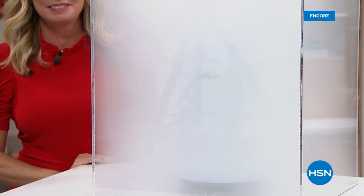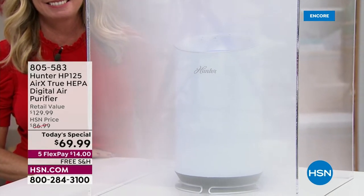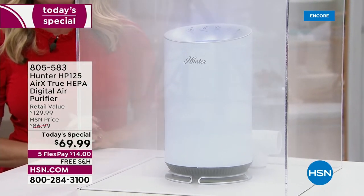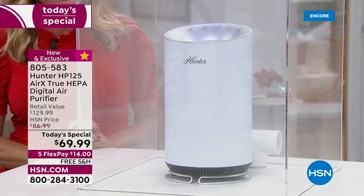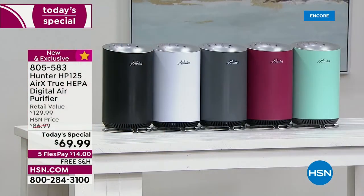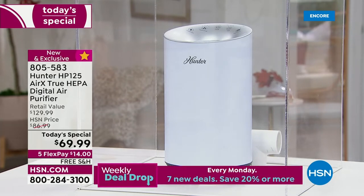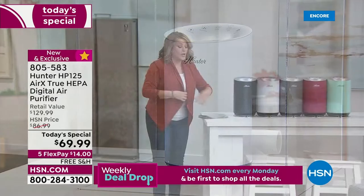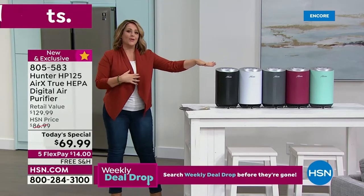Hunter is a legacy brand — since 1886 they have been pioneering ways to clean the air you breathe. What we've got today is the Hunter HP-125 AirX, a triple-function true HEPA digital air purifier. It's small and sleek but look how fast it cleaned that smoke chamber. It's going to clean smoke, fix odors if you've got pets, and it has eco silver technology and true HEPA filtration for dust, dander, and pollen — all the things that make your eyes itchy and watery. It also features a coconut carbon filter for odors, smoke, and VOCs.